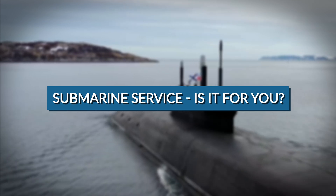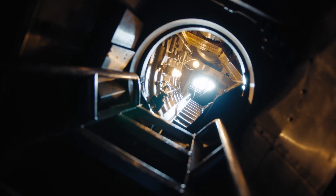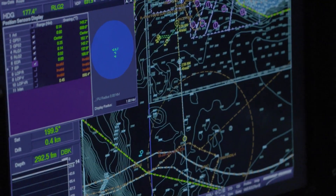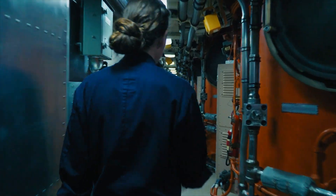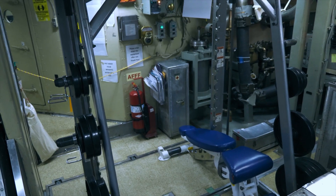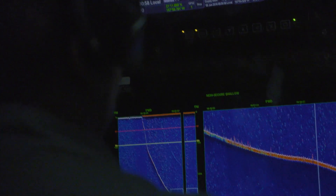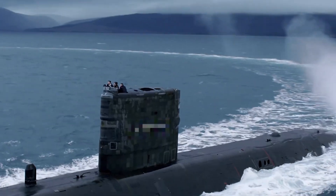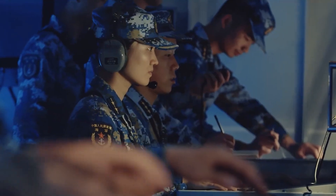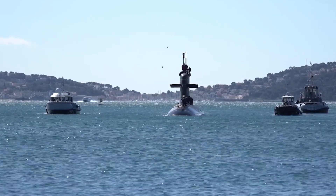The submarine service is an entire branch of a navy responsible for operating submarines, so you can tell how invested countries and their militaries are in their well-being. Different navies have their unique units of such services. To name a few, we have the Royal Navy Submarine Service in the UK, People's Liberation Army Navy Submarine Force in China, Argentine Submarine Force, and the Submarine Force of France.